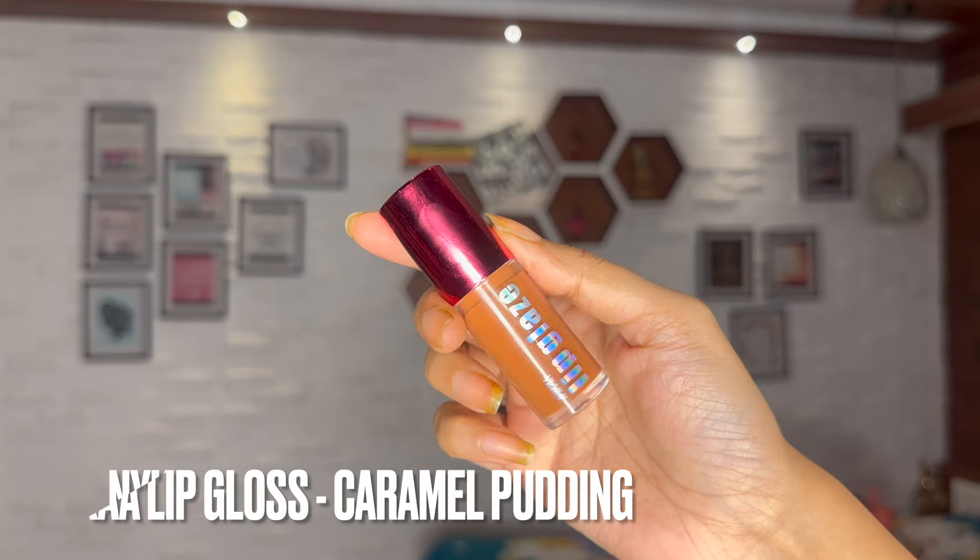I absolutely love how plump and juicy my lips look with this. It's not only affordable but very good quality. I love how Insight Beauty is coming out with amazing lip products — I'm yet to try their lip tinted oil and would definitely try that next.